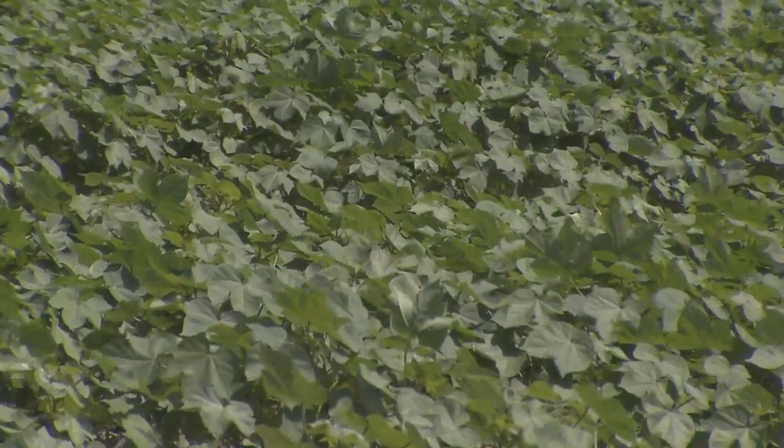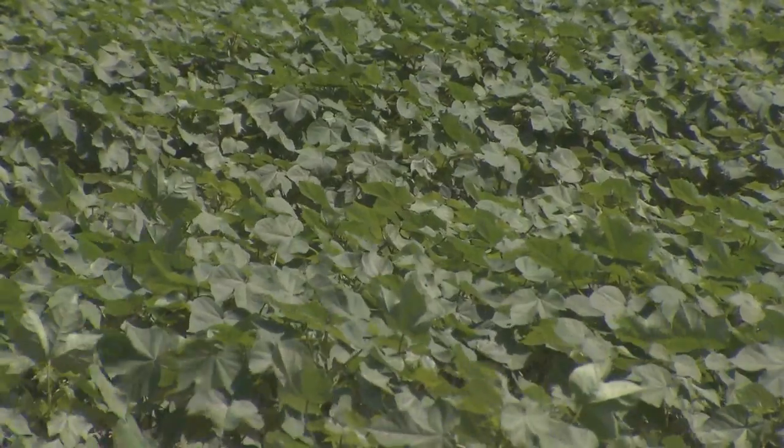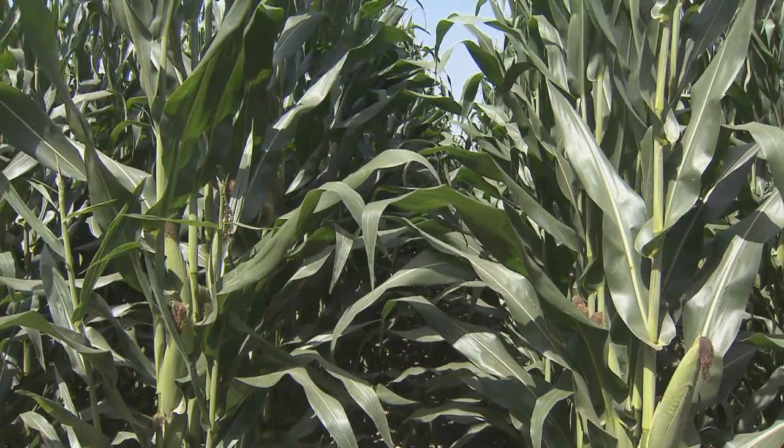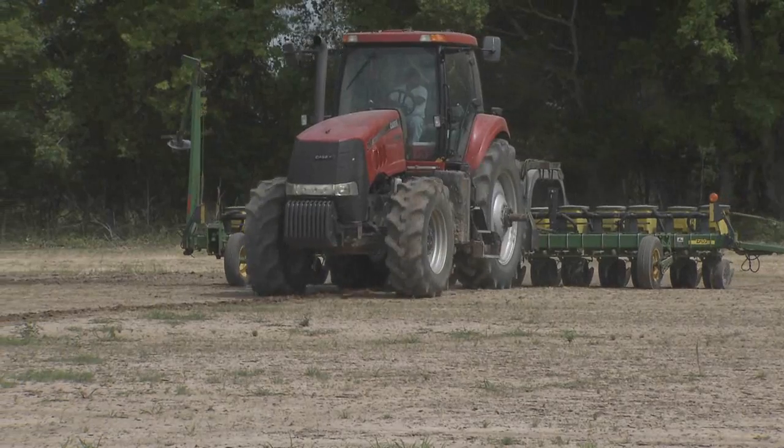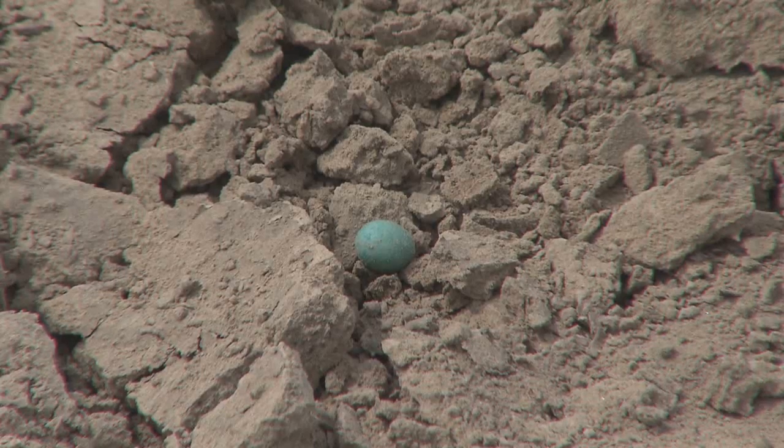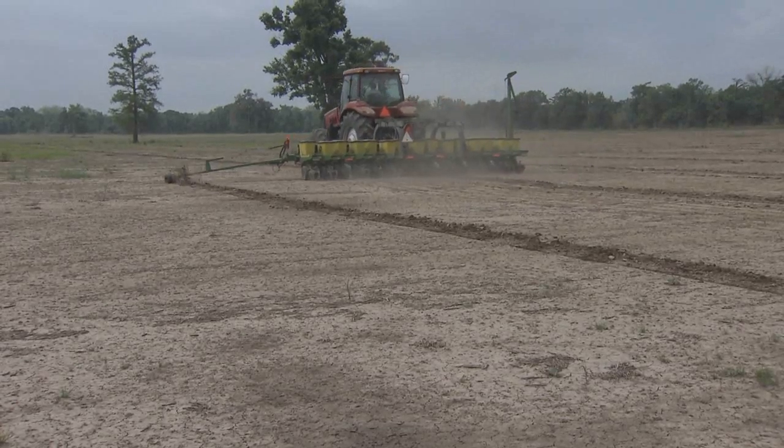He warned about the disease target spot in cotton: it's a really fast-moving disease under the right conditions and can really defoliate cotton fairly quickly. Price said corn growers need to watch for the disease northern leaf blight. And some soybean producers are replanting their crop because seed treatments designed to protect the soybean seeds from diseases couldn't stand up to all the rain.